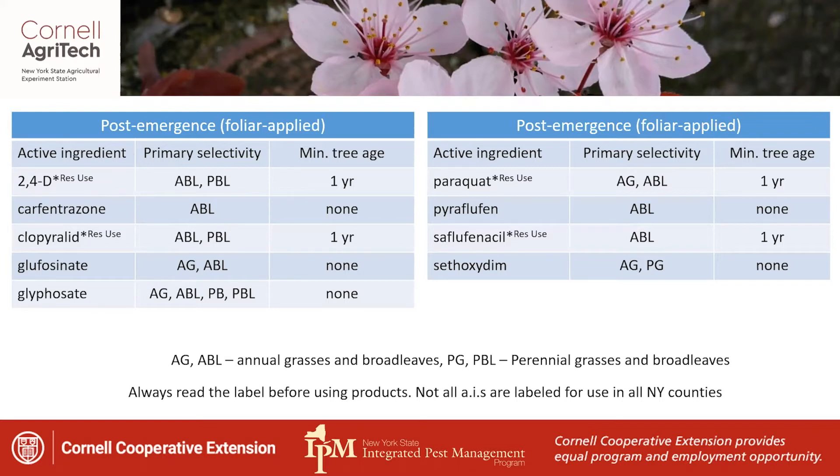Always read the label before using products. It's going to tell you how to protect yourself, what rates you should be using, what adjuvants and other tank additives you should be considering. It will tell you whether the product can or can't be used in specific counties, and whether certain types of protection need to be applied to your trees. There's a lot of important information on that label, so always read it.